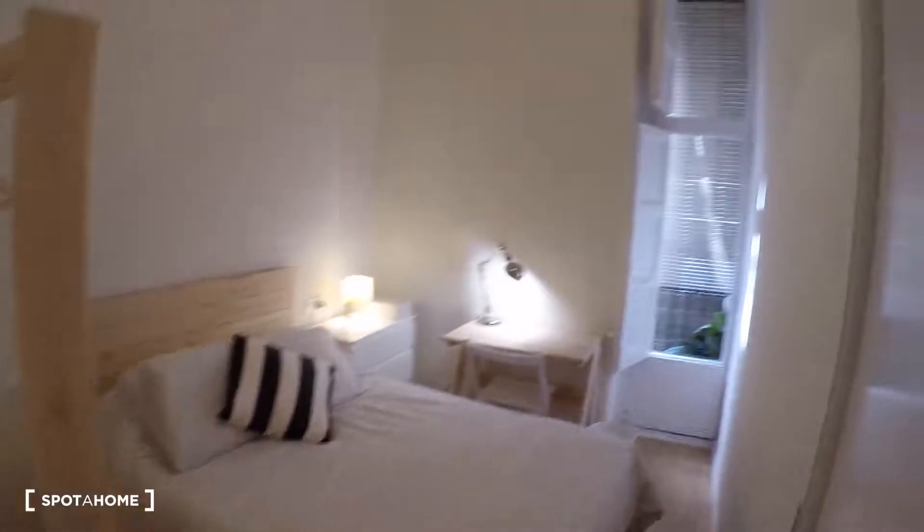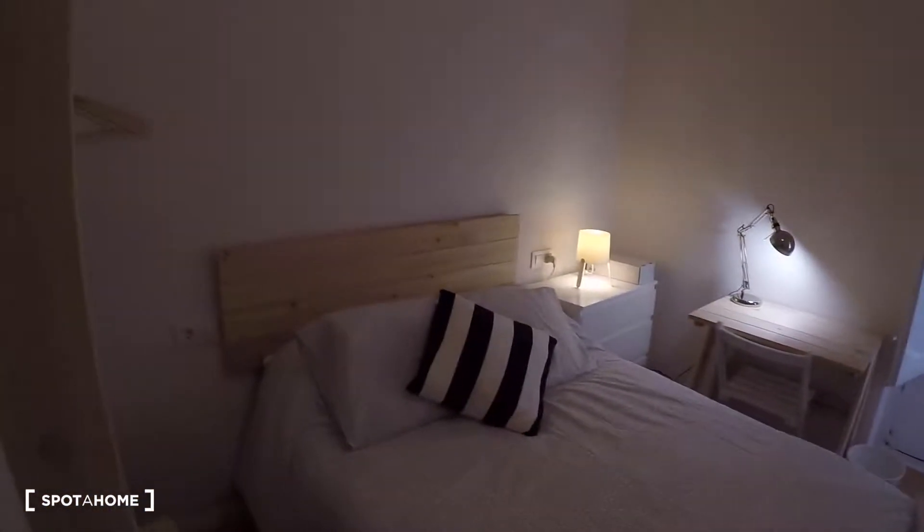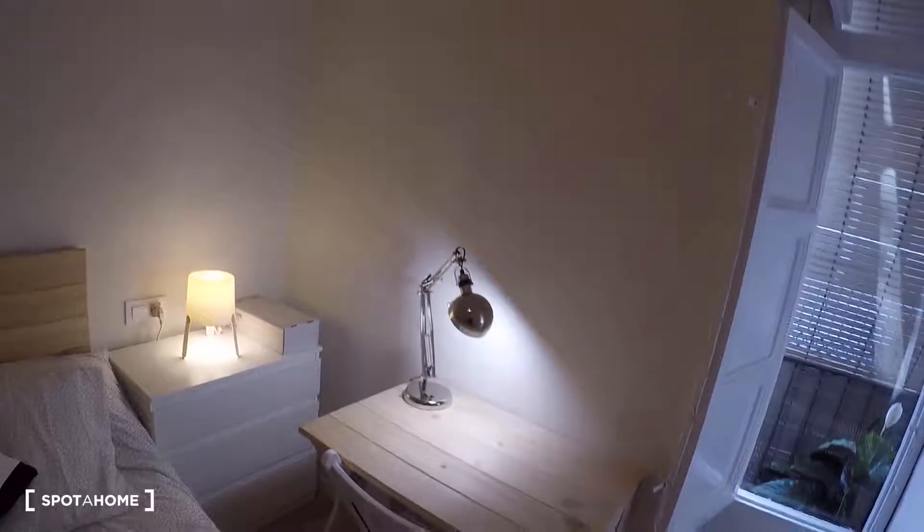Next to bedroom number one we have bedroom number two. This bedroom has a double bed, a wardrobe, a chest of drawers with a lamp, a desk, a chair, and another door leading to an exterior balcony.